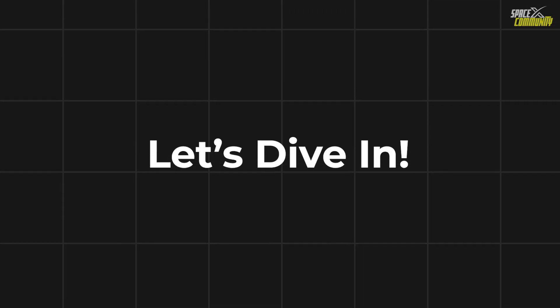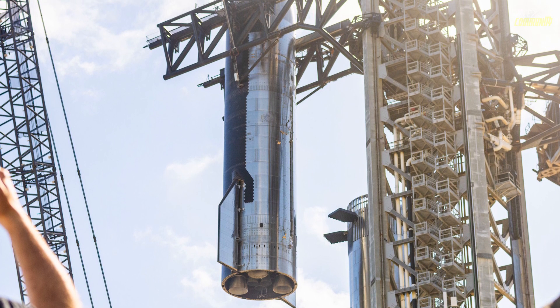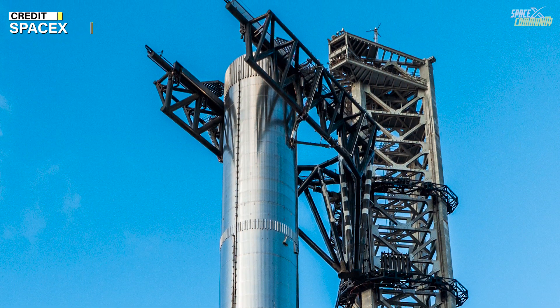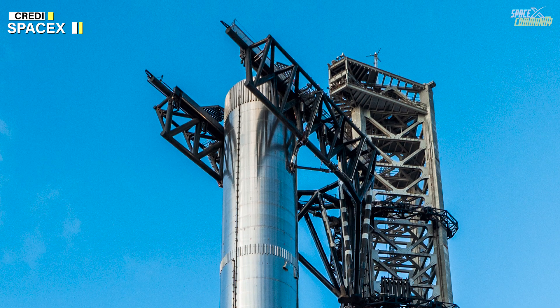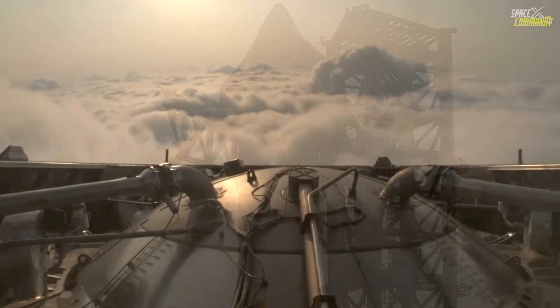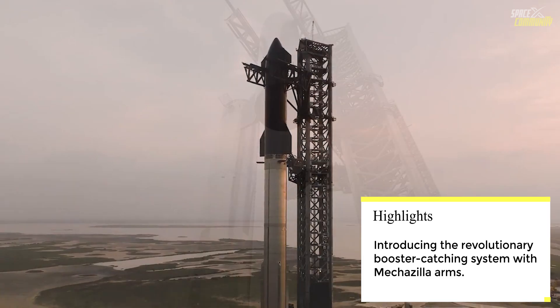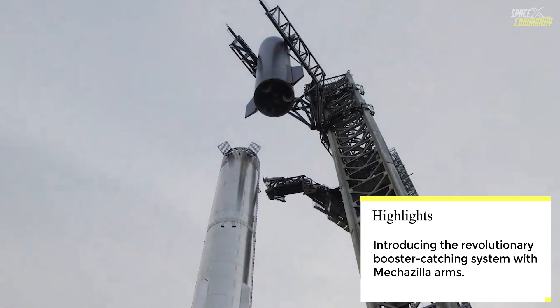After a long period of preparation, the upcoming flight 5 is not just about launching, but also about introducing the revolutionary booster catch mechanism — a goal eagerly anticipated by both SpaceX and the entire space community. Since the introduction of Starship, SpaceX has been working to make it fully reusable, aiming to bring down launch costs and increase the frequency of space missions.